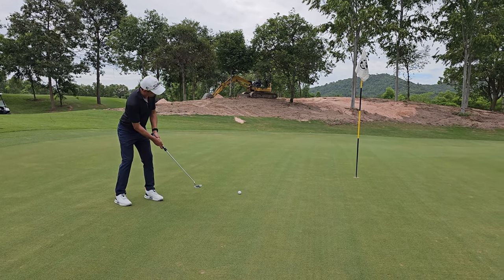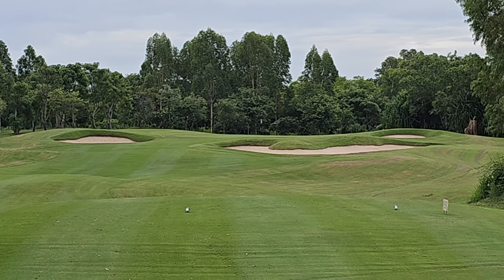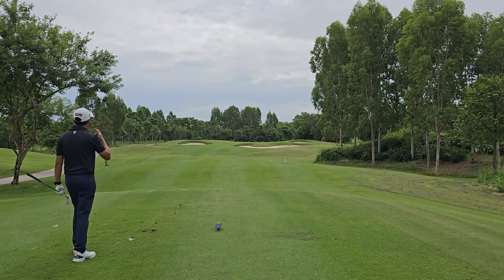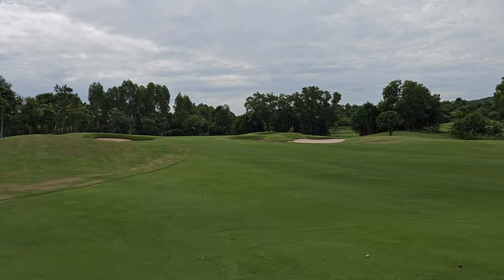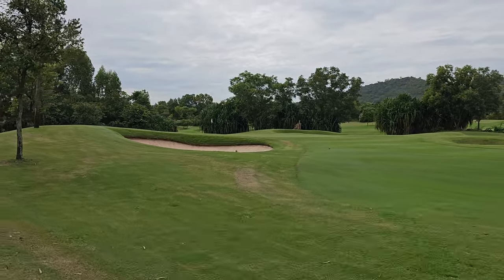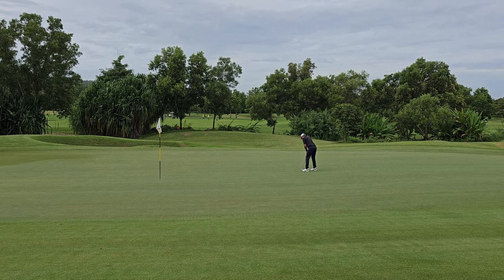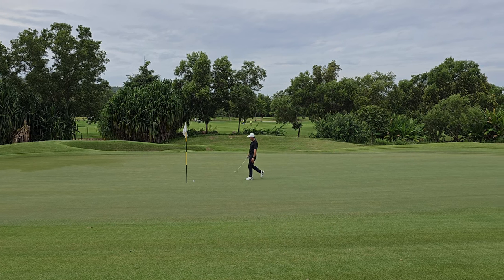Birdie putt — almost. Next one is a par 3, not a long par 3. Good impact. Not quite a birdie try — a little bit too soft. No birdie today.